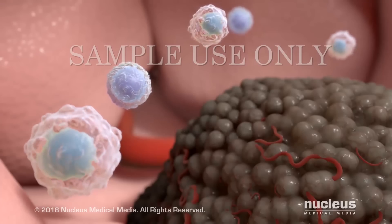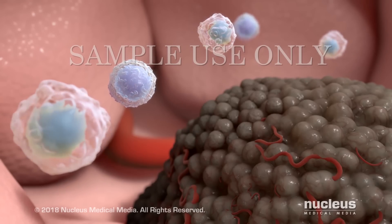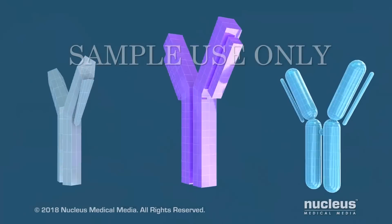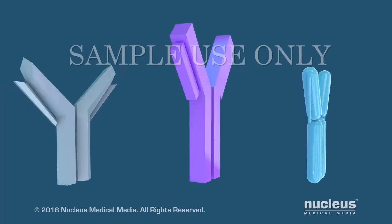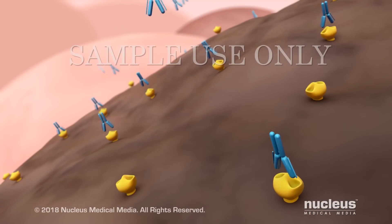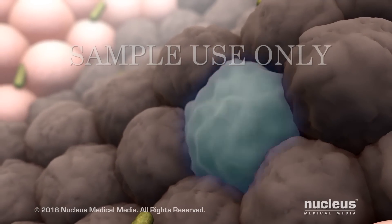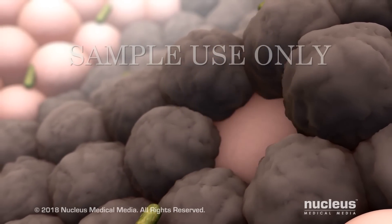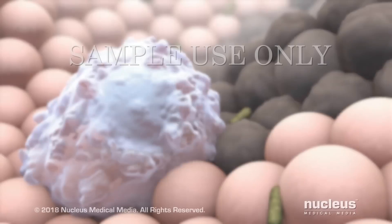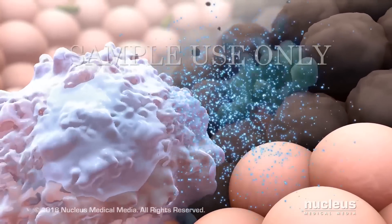Immunotherapies have several ways they work to help your immune system fight cancer. One way is through special antibodies made in the lab. Some of these antibodies attach to cancer cells and can kill the cancer cell directly. Others mark the cancer cell so that your immune cells destroy it.